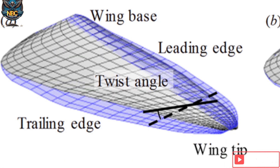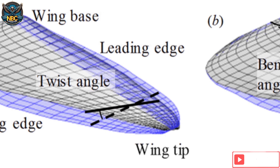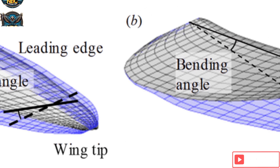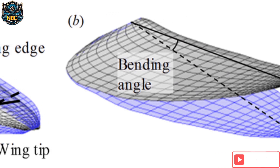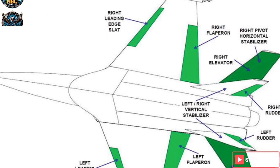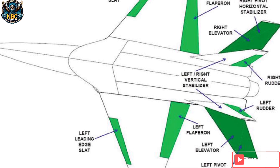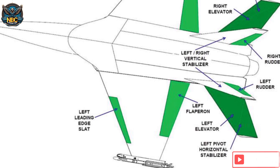Wing twisting is a phenomenon that occurs when the aerodynamic forces on the wing cause it to bend and twist. This can affect the lift, drag, and control of the aircraft, and can even lead to structural failure. Forward swept wings are more prone to wing twisting than backward swept wings because the center of pressure is behind the center of gravity. This means that the wingtips tend to twist upward, increasing the angle of attack and the lift, which in turn increases the twisting force. To prevent this, the wing needs to be very stiff and strong, which adds weight and cost to the aircraft.